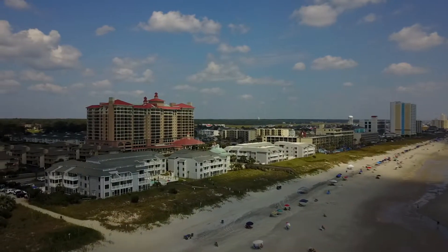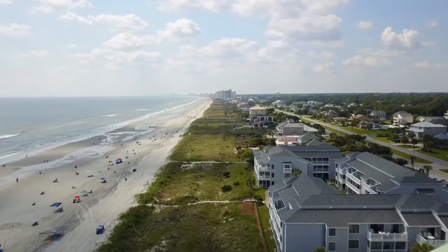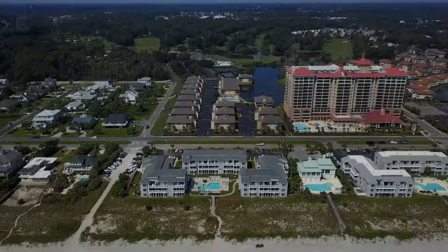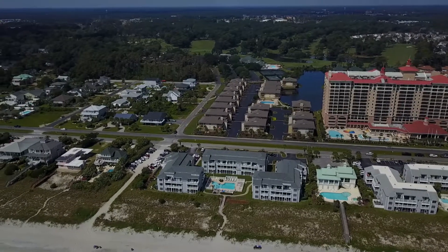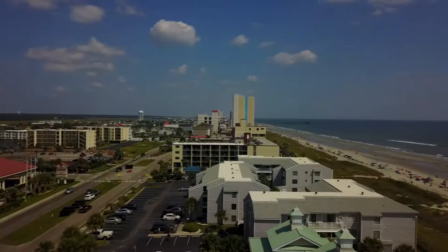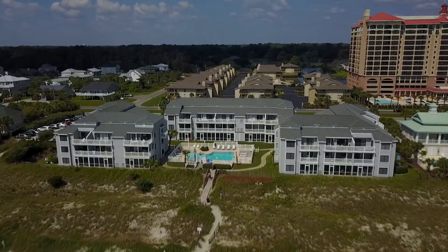The property sits within the city limits of North Myrtle Beach, in the first oceanfront block zoned multifamily to the north of the low-density single-family zoning of the upscale Tillman Estates, yet within easy walking distance of the Cherry Grove Sea Mountain Highway Commercial District.